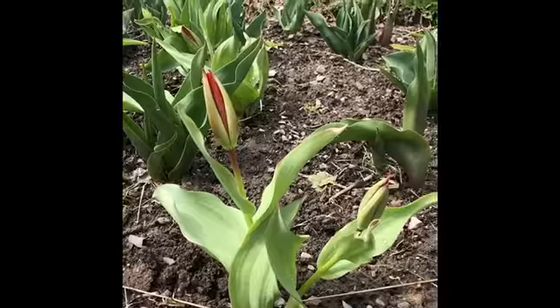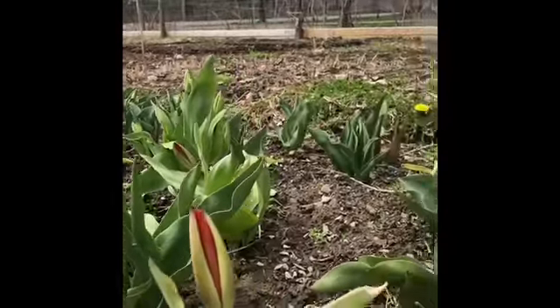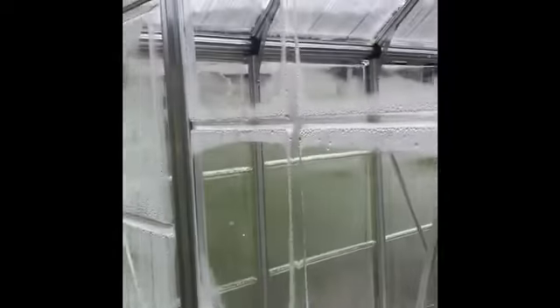All the tulip buds are also starting to swell, so that is beyond exciting. I can't wait to see how these guys look. Here we are about to walk into my happy place.